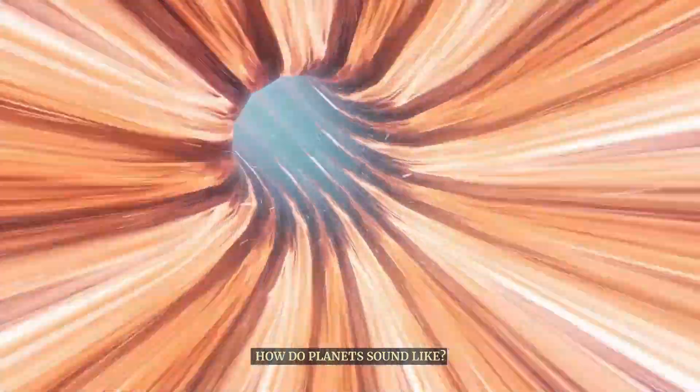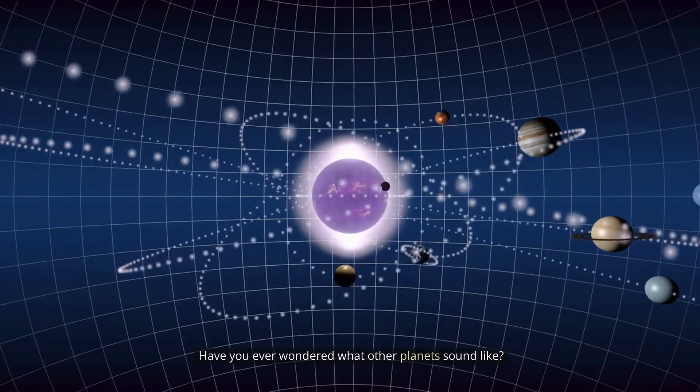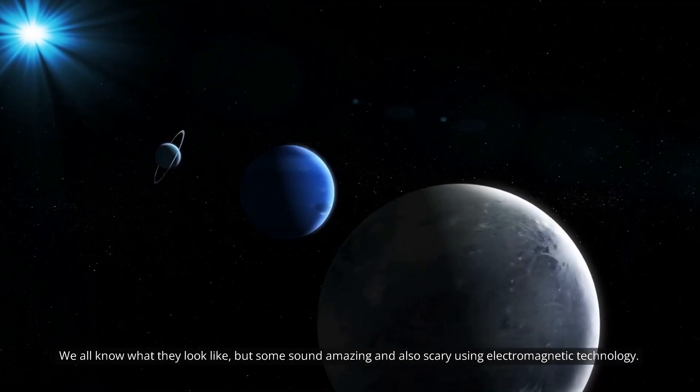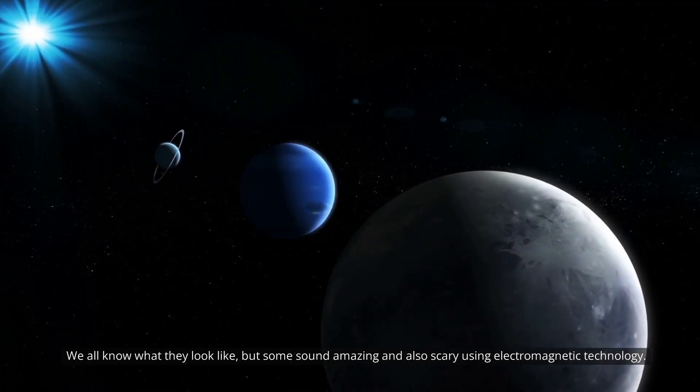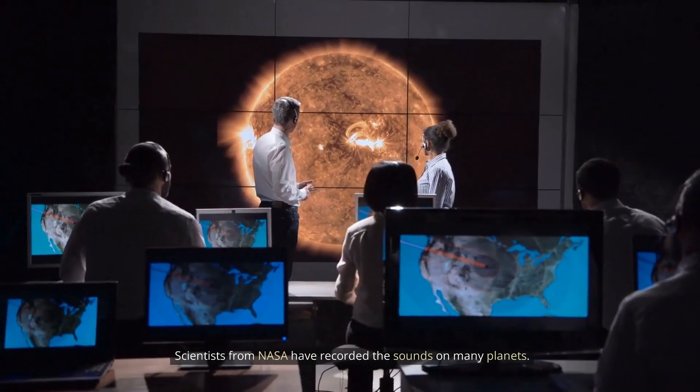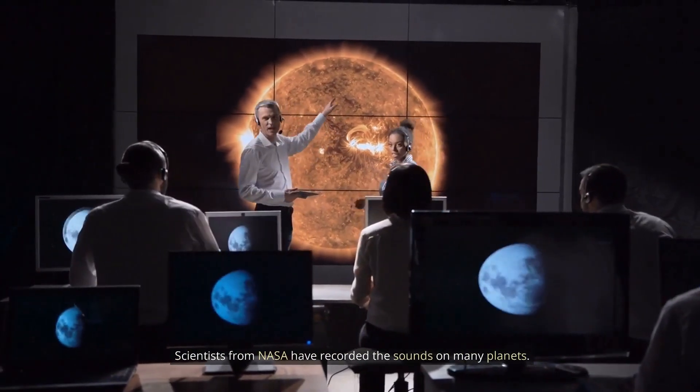How do planets sound like? Have you ever wondered what other planets sound like? We all know what they look like, but some sound amazing and also scary using electromagnetic technology. Scientists from NASA have recorded the sounds on many planets.